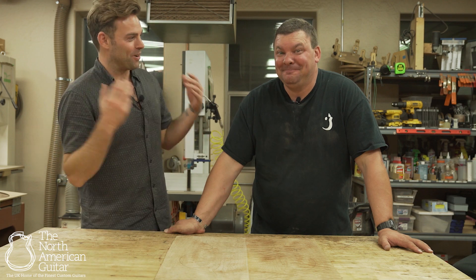Hello and welcome to the North American Guitar Showroom at Costal Guitars in Phoenix, Arizona with the one and only Mr. Jason. This is the satellite office.